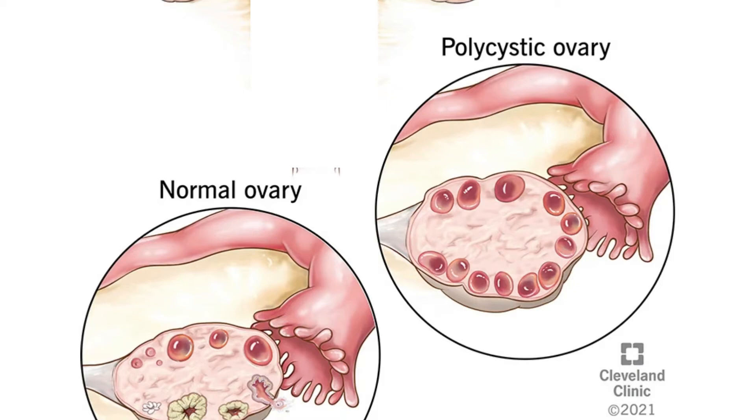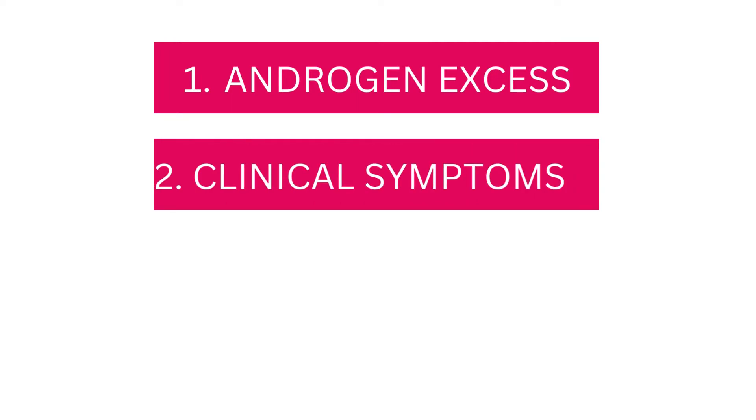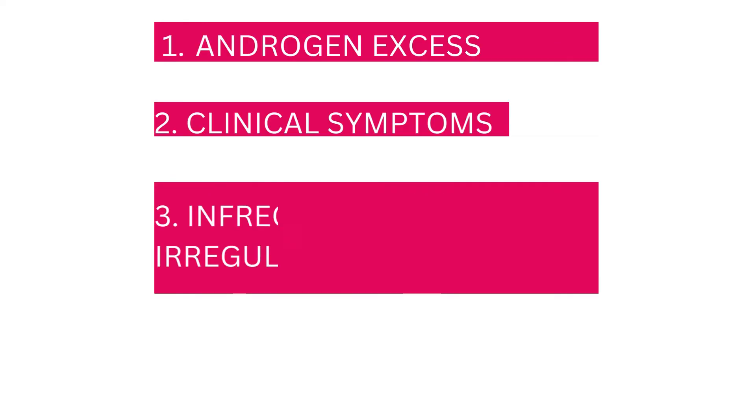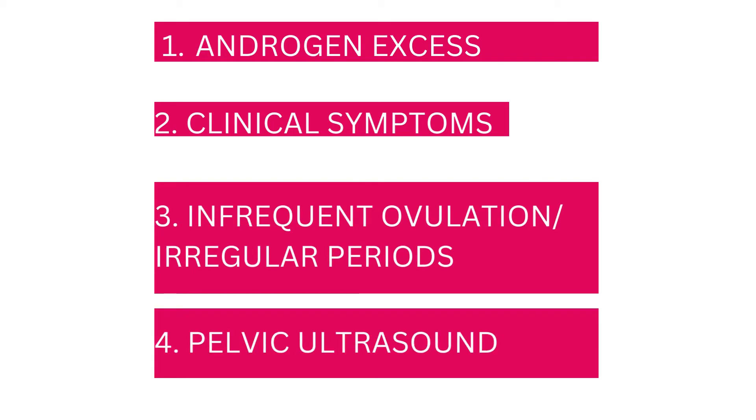Quick recap — how do you know if it is really PCOS? First, androgen excess confirmed through lab tests and/or manifestation of clinical symptoms, meaning it could be one or both. So a woman with PCOS may have androgen excess with clinical symptoms, or androgen excess without clinical symptoms. Then, in addition, this woman still has infrequent ovulation or irregular periods, plus a pelvic ultrasound showing polycystic ovaries.